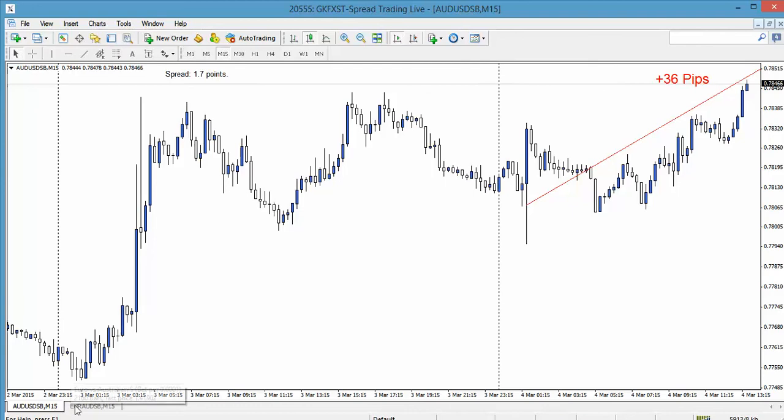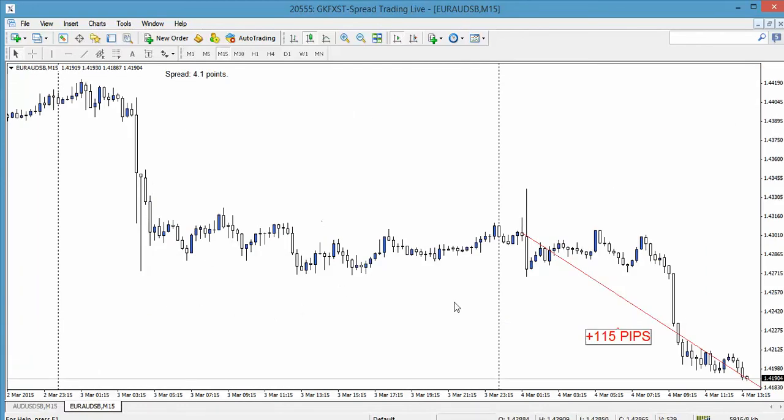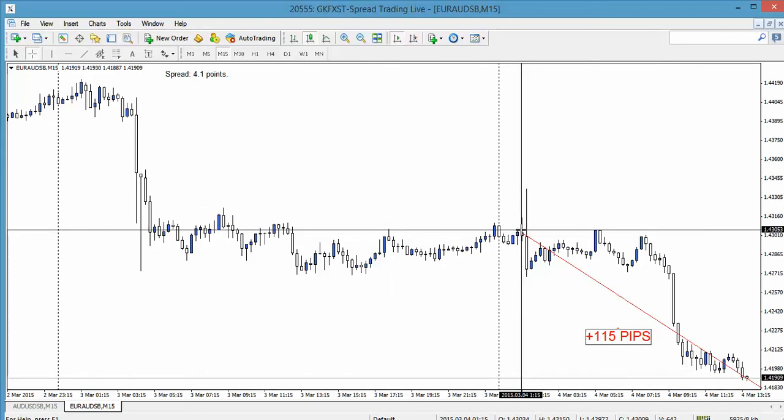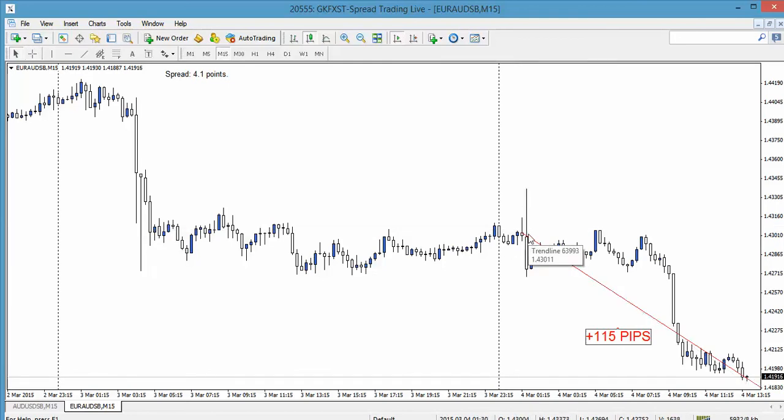To show the power of this, if we have a look at the Euro/Aussie and what's happened — remember, it's the exact same release, the exact same time — but we've actually moved down by over 115 pips. It's the same release, same time, but due to fundamental logic, this pair drops much further.